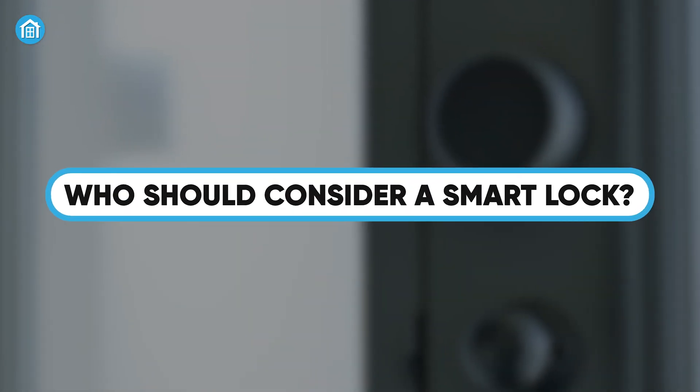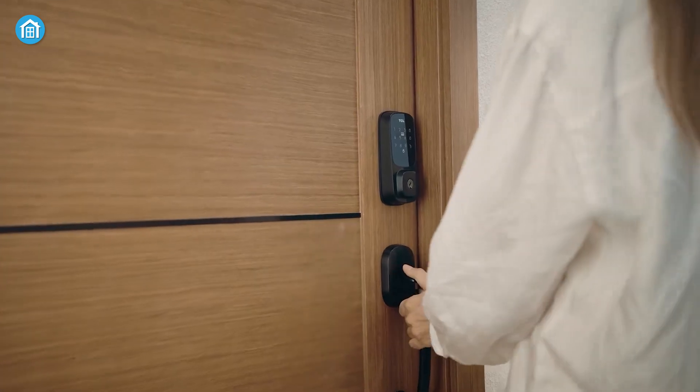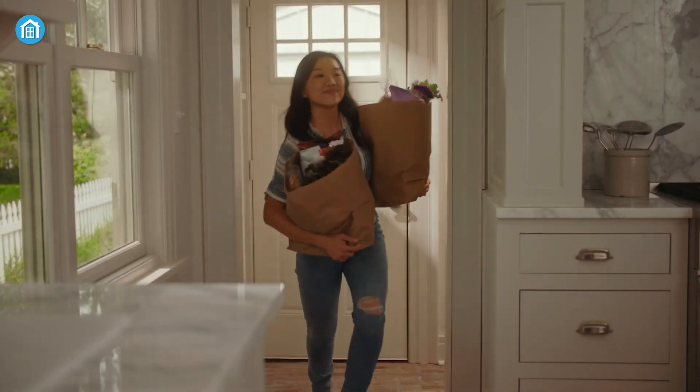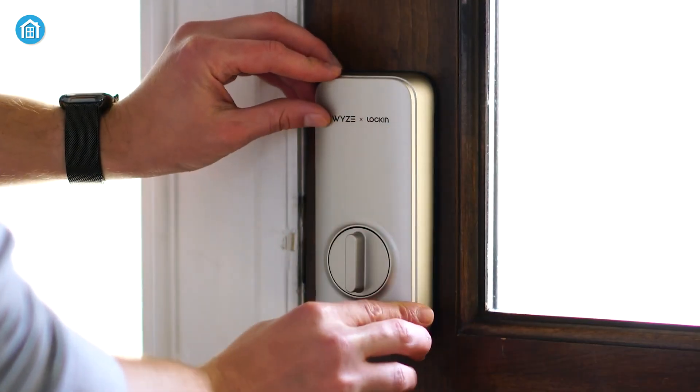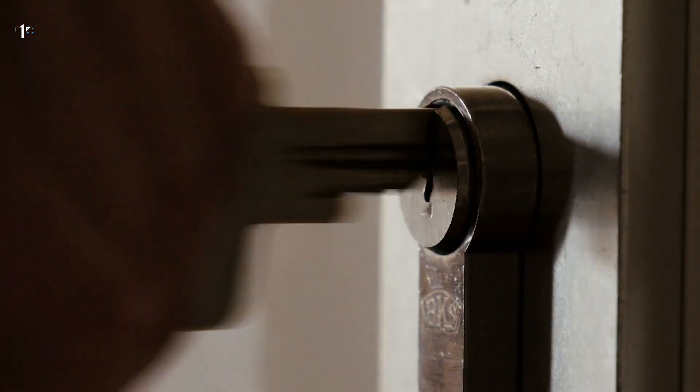If you value convenience and control, a smart lock might be a great investment. They're especially useful for busy families, frequent travelers, or anyone who regularly has guests, babysitters, or contractors coming and going. That said, smart locks aren't for everyone. If you're not comfortable with technology, or you live in an area with frequent power outages, you might prefer the simplicity of a traditional lock.